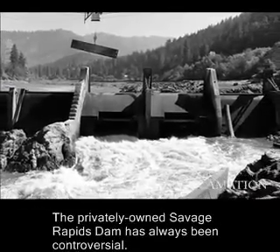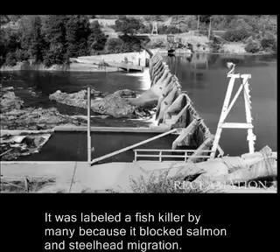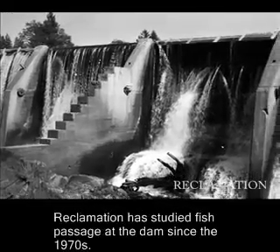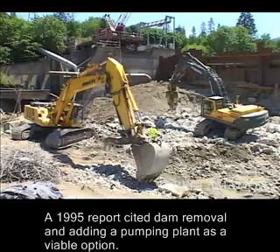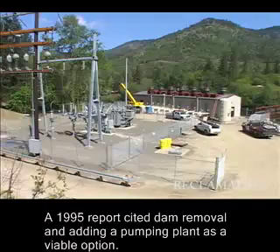The privately owned Savage Rapids Dam has always been controversial. It was labeled a fish killer by many because it blocks salmon and steelhead migration. Reclamation has studied fish passage at the dam since the 1970s, and a 1995 report cited dam removal and adding a pumping plant as a viable option.